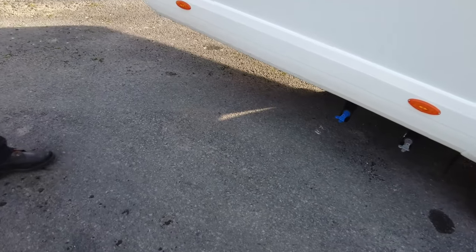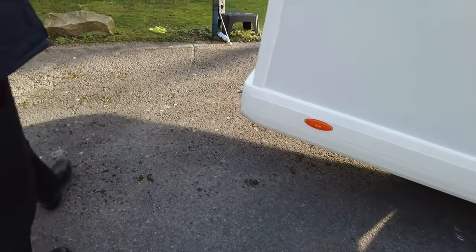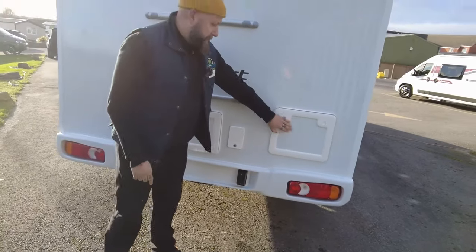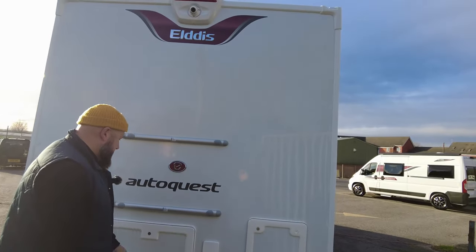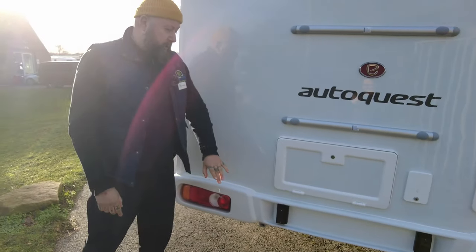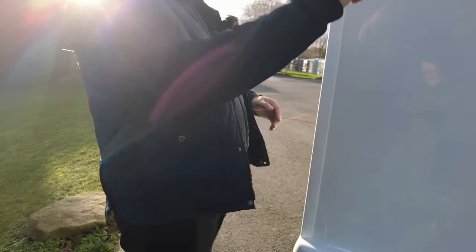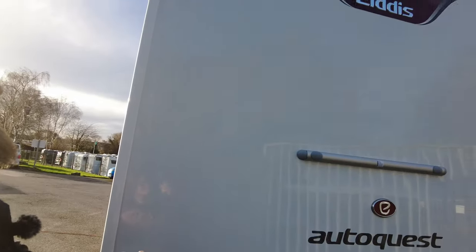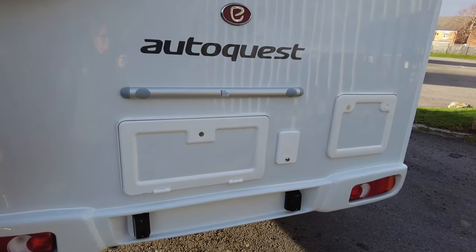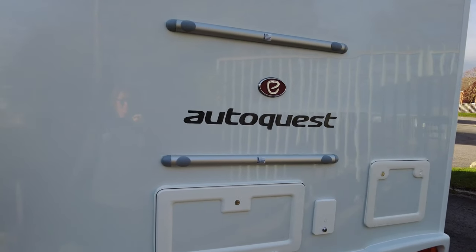Just to the rear of the van there, you've got the waste point and the clean water exit point. On the back, you've got your toilet cassette, with it being a French bed and bathroom layout. Water infills just to the rear. Inside this little locker is where your leisure battery and electric hook-up point are housed. At the top, just above the Eldis badge, you can see you've got a reverse camera, and you've also got mounting points on the rear wall if you want to add a bike rack.